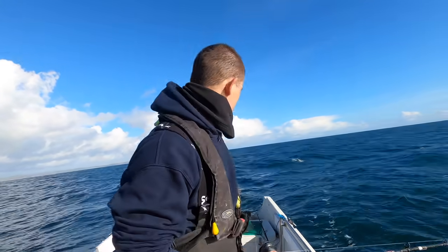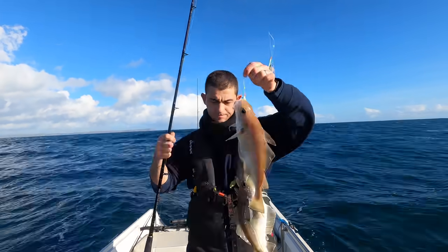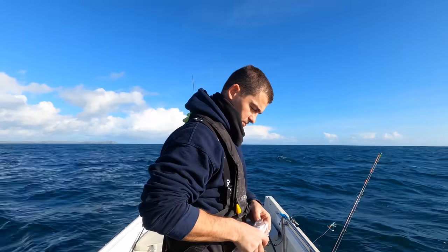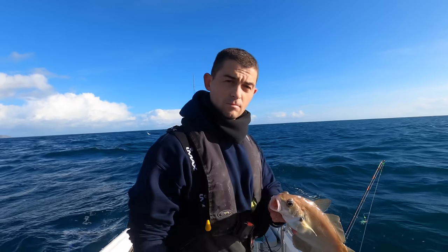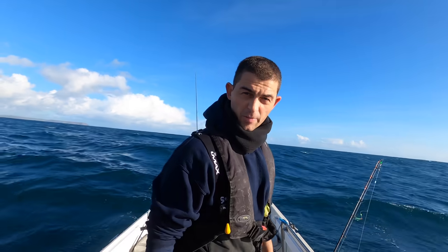Yeah, just getting a bit lumpy now. Keep getting loads of little trembling bites — I thought I bet it's pouting. So all I've done was stick my painted feathers back on and dropped straight to the bottom, and literally within seconds — two more pouting. That's just what's savaging my baits. Can't get to the big fish for the little fish. Some people do eat these — maybe when they get to about four pounds they might have something on them. All I use them for is conger bait or pot bait.